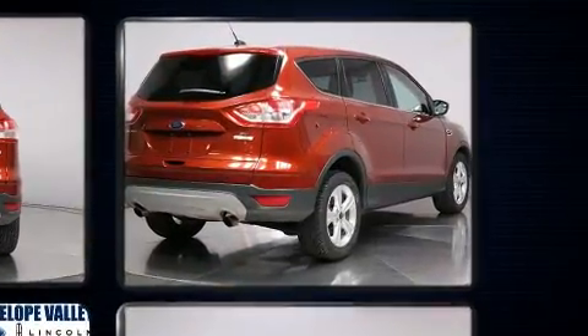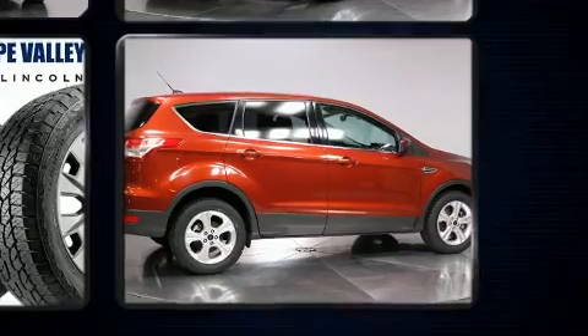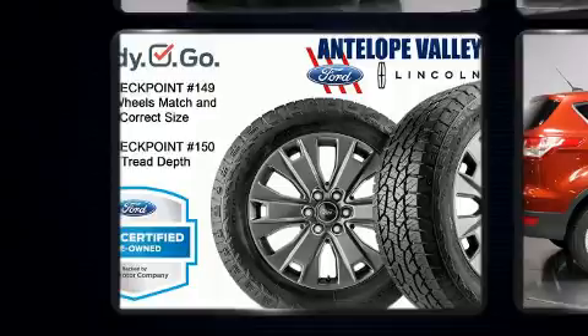Top features include power windows, a rear window wiper, a tachometer, an outside temperature display, front fog lights, and one-touch window functionality.